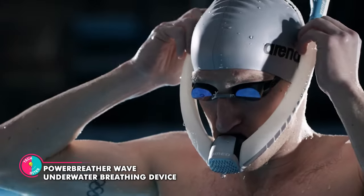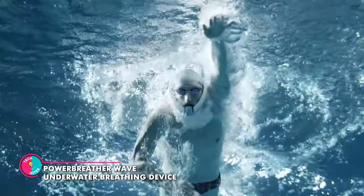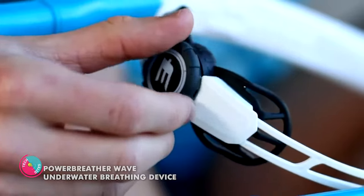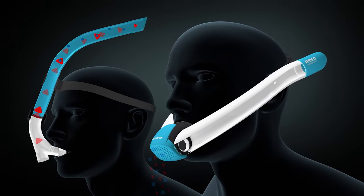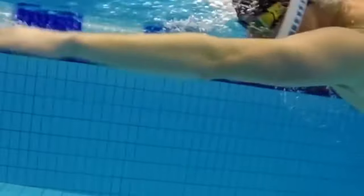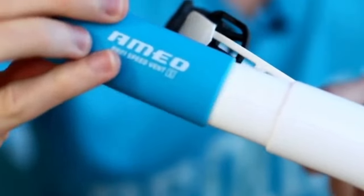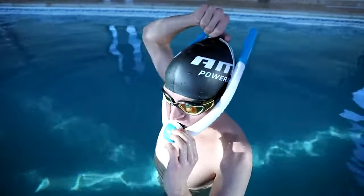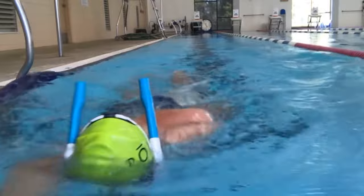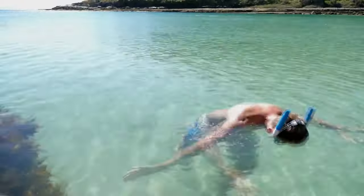Power Breather Wave Underwater Breathing Device. Get ready to breathe like Aquaman, minus the whole talking-to-fish thing. This device uses a patented fresh air system that takes your breath away — literally. When you inhale, you're treated to 100% fresh air through the two tubes. Meanwhile, the old air makes its grand exit through the mouthpiece, never to be seen again. It's like a magical disappearing act for CO2 build-up.